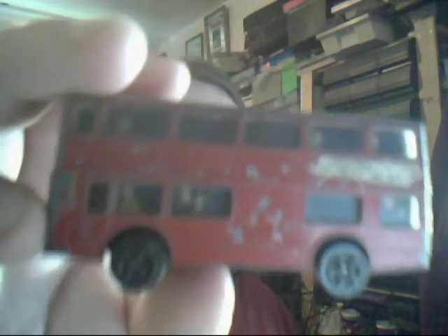Moving on, back to Corgi Juniors — we have a Daimler Fleetline. A very early one. Unfortunately the tampos have worn off because they were only paper. But inside it has people! This is pretty much a 1960s double-decker bus, possibly a local bus not notorious to London. You've even got a driver in it, which is brilliant. The back has nothing unfortunately, but overall a nice little one to have.